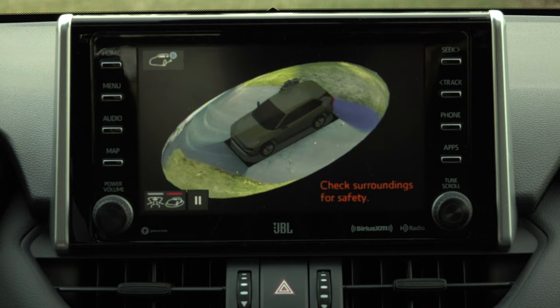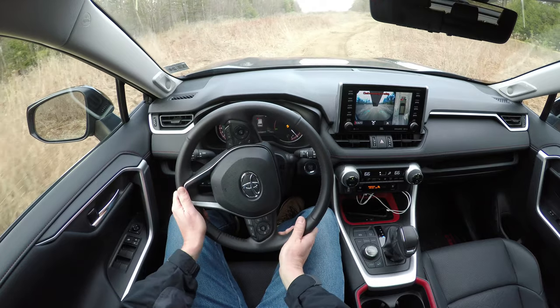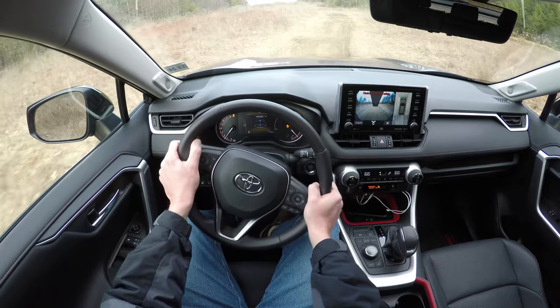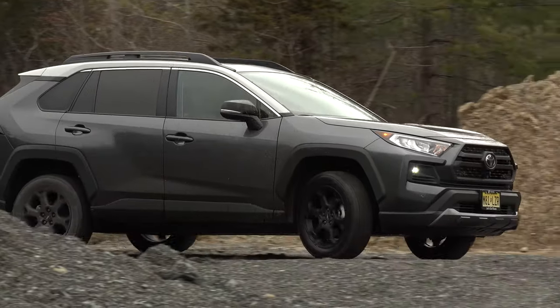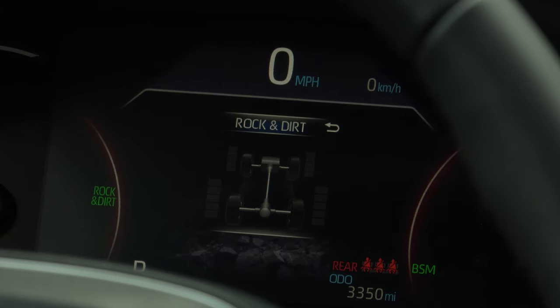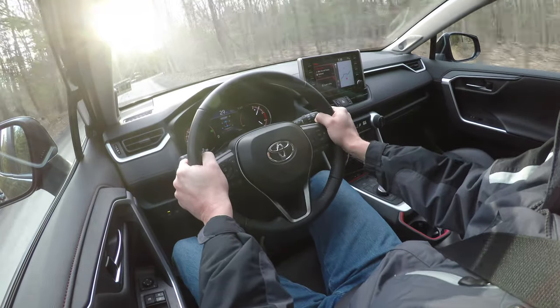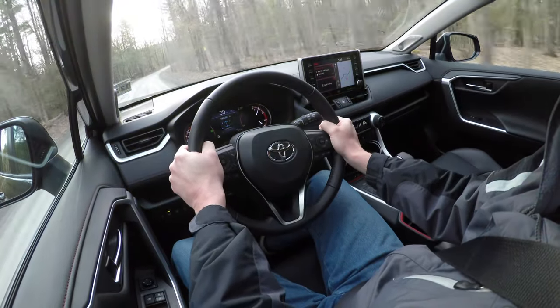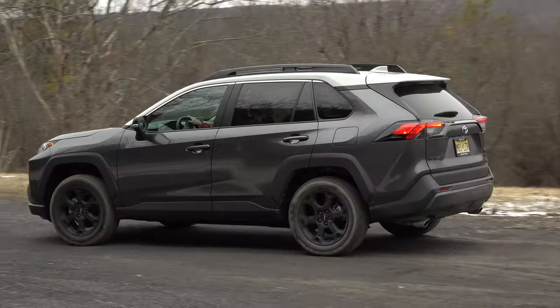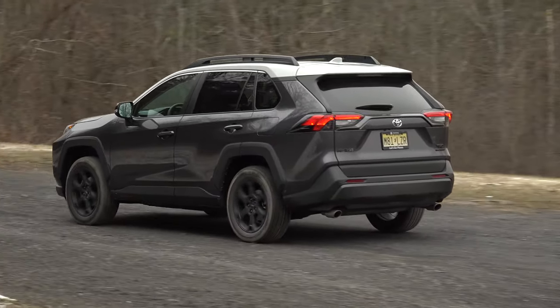The bird's eye view camera with perimeter scan is also an ace in the hole for sizing up both obstacles and parking spaces. And though there's no low range gearing, the slow speed drive modes tailored for mud, sand, rock, and dirt do well to set the driver up for success. You can monitor the torque distribution up here. As for the TRD suspension components, they don't stand out as anything extraordinary on or off-road — I'd describe the ride quality as okay.